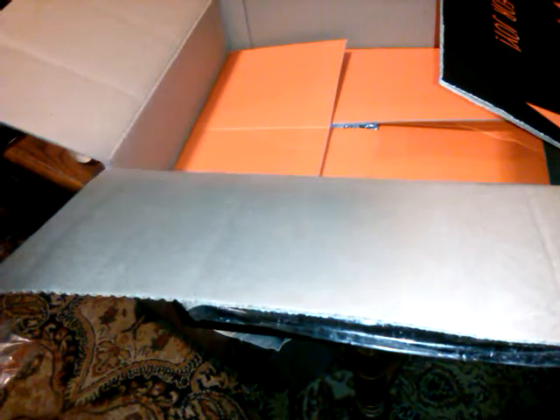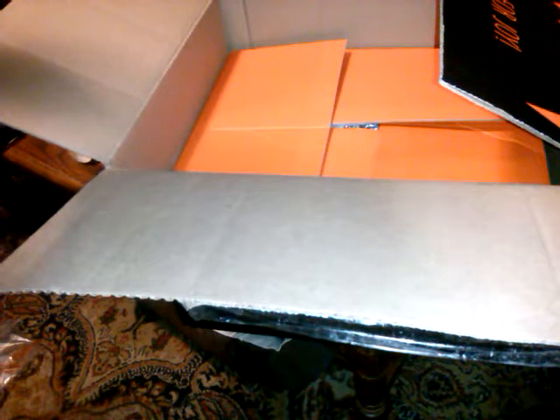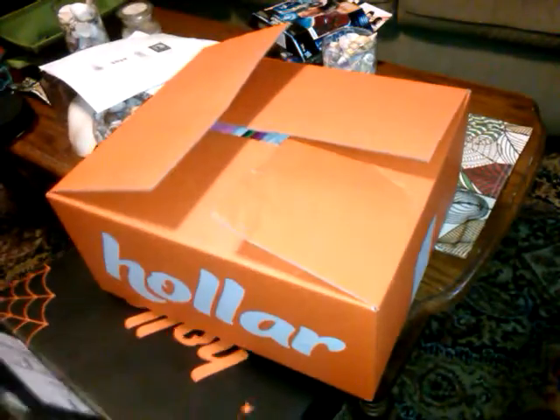This was the eight-count assorted mystery box — a twenty-five-dollar value. And this was not the one that everybody got the same. This was the mixture before they started doing the mystery bags. This is the true mystery box where you do not know what you're getting — they put a box in a box.